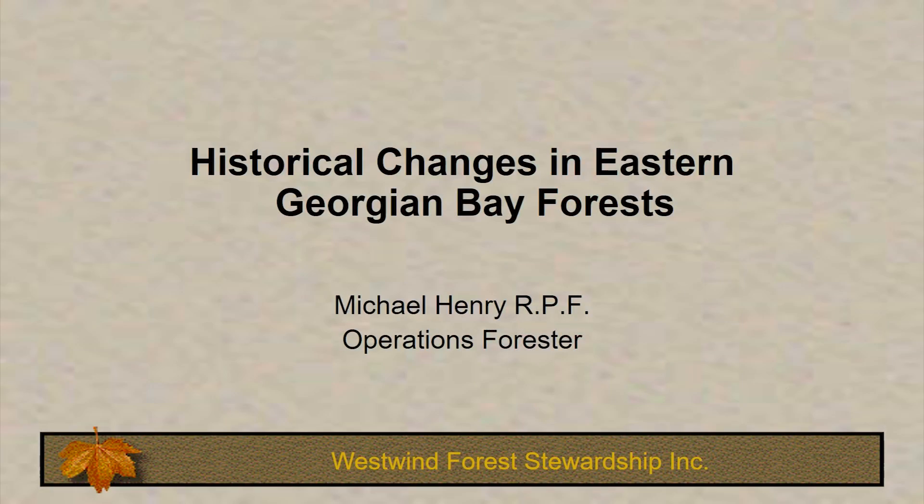I'm going to hand it over now to Michael Henry, who's an operations forester with Westwind Forest Stewardship. Good morning everyone, and thank you for inviting me here today to talk about historical changes in Georgian Bay.